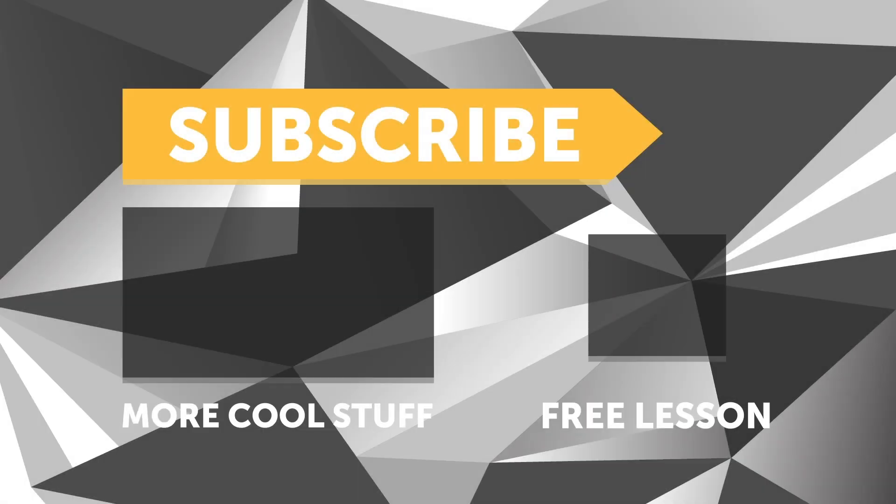If you liked that video, make sure you give it a thumbs up and if you're not already a subscriber, make sure you're subscribed.